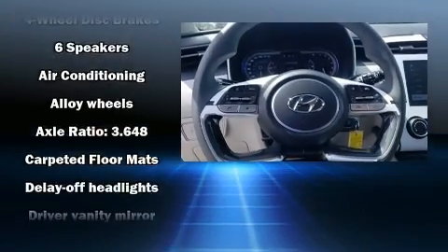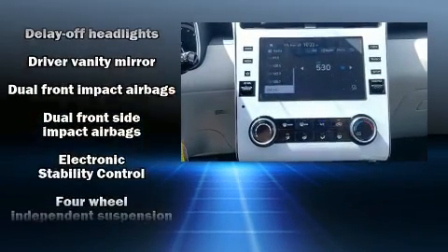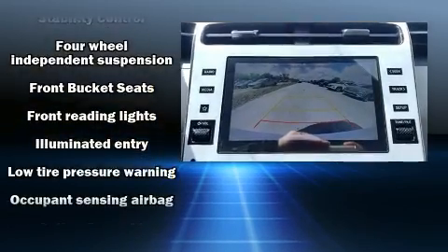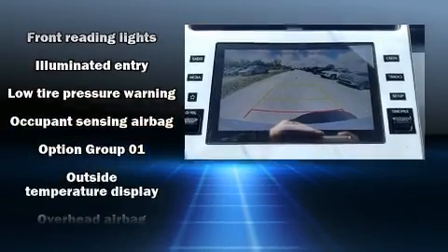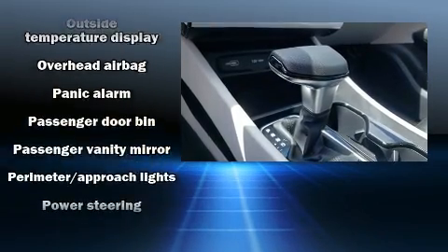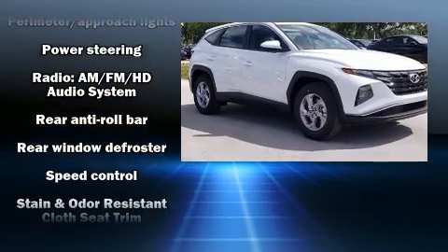Hyundai also prioritized safety and security by including dual front impact airbags, front side impact airbags, traction control, brake assist, a security system, and four-wheel disc brakes with ABS.